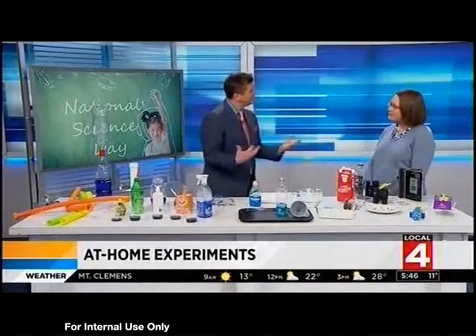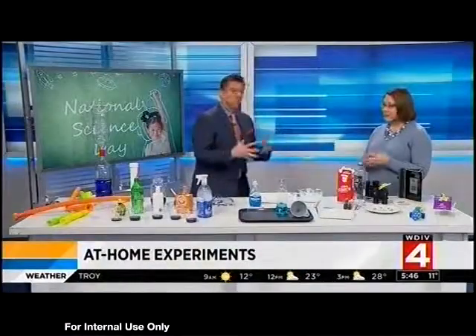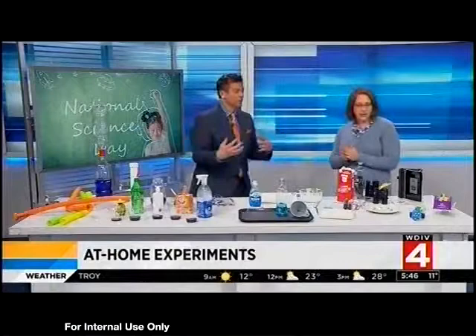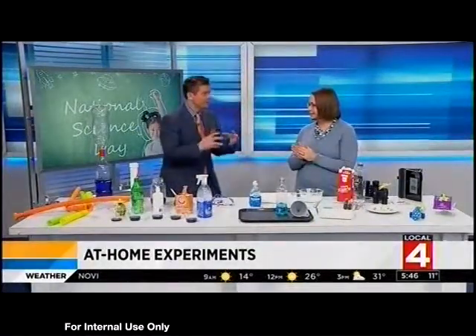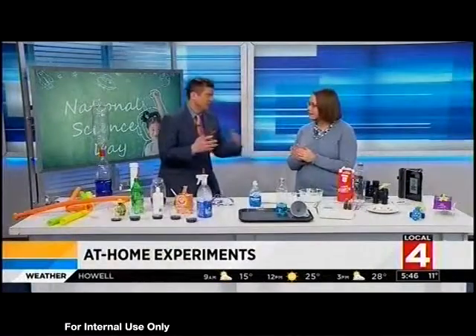I know everybody's on their tablets and devices, but why is this important? Well, there certainly is room for technology in science, but science is really helping kids make sense of the natural world and what's going on around them. Kids are great at making observations — they're naturally curious, they want to know why and ask questions. So doing this at home is a great way to spark that curiosity. You brought a bunch of fun experiments, and kids really can learn a lot easier from them.